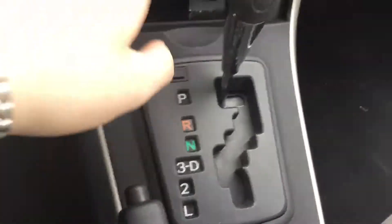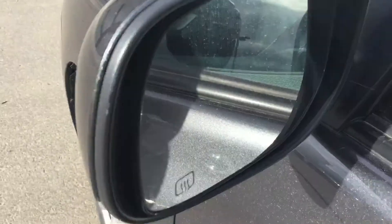Automatic transmission. Interior condition on this vehicle is very, very nice as you can see. Vehicle also has a sunroof, and you also have the heated side mirrors here on this.